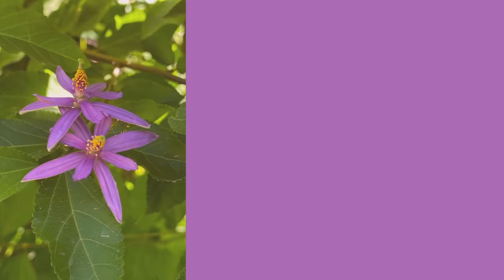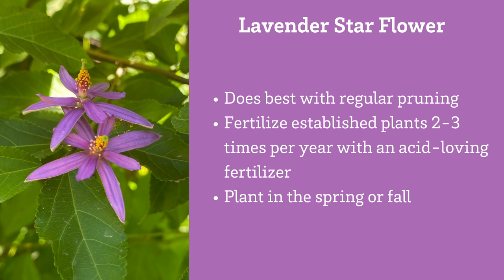Lavender starflower isn't messy and requires relatively little upkeep other than regular pruning a time or two throughout the year. It's hardy to about 28 degrees. It does best with a regular feeding of an organic fertilizer for acid-loving plants two or three times a year.